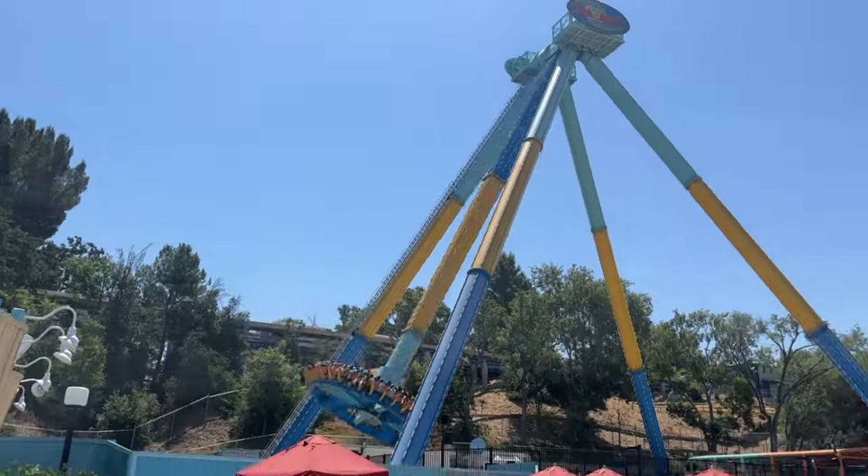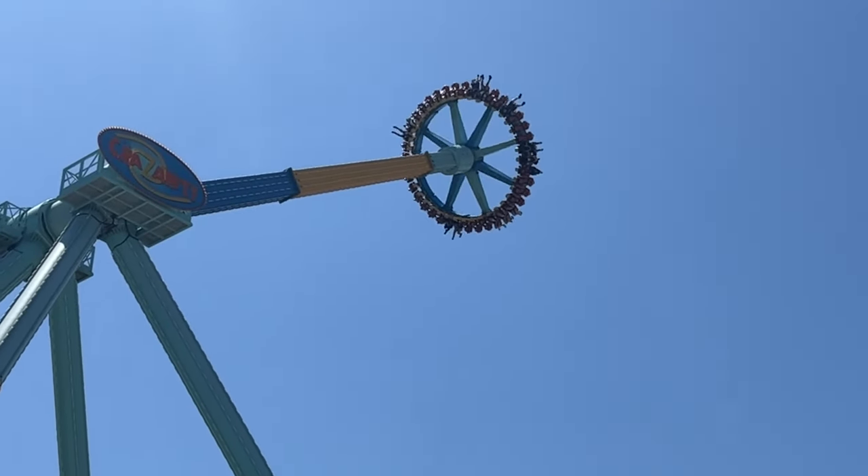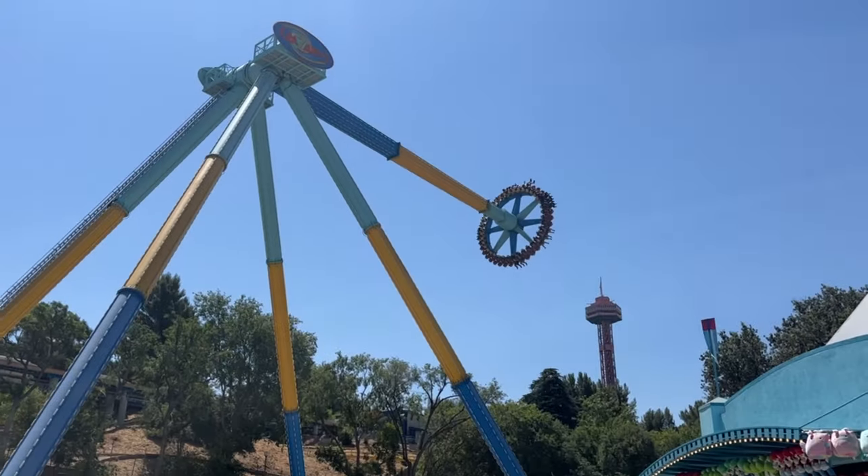Well we all know Crazanity. Man, look how high it goes. You know what, I always regret getting on that ride.